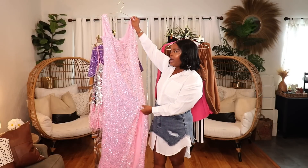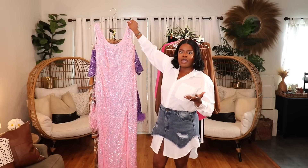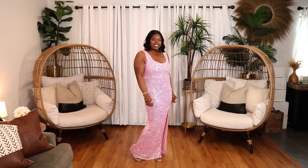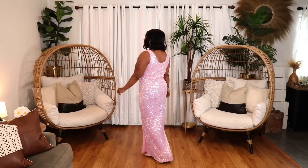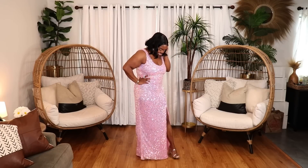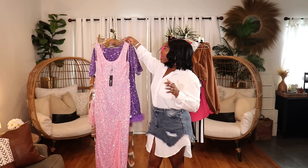Starting off with this beautiful sequin maxi dress — it has a split on the side, simple tank style, but just so beautiful and sparkly. Mine is in a size 1X, and this comes in regular and plus size. I could see myself walking to dinner headed toward the beach at night in Jamaica in this dress. It's absolutely beautiful — a really great party or birthday dress.